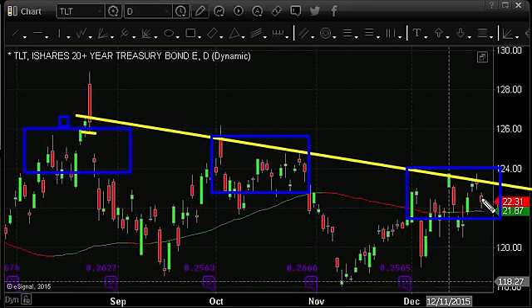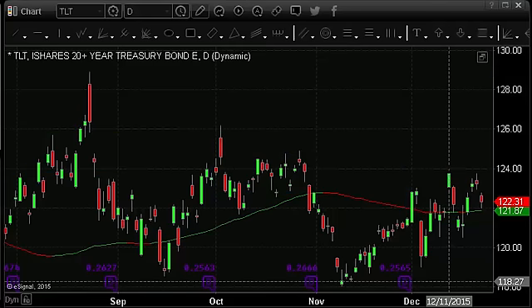We're seeing bonds pull back the last couple of sessions. Today, bonds are going to gap down and trade a little bit lower. Money is rotating into equities and stocks and kind of out of these safe haven plays. That being said, come January, I think we could see some strong selling in the stock market, and I think bonds will break to the upside and have a strong rally.